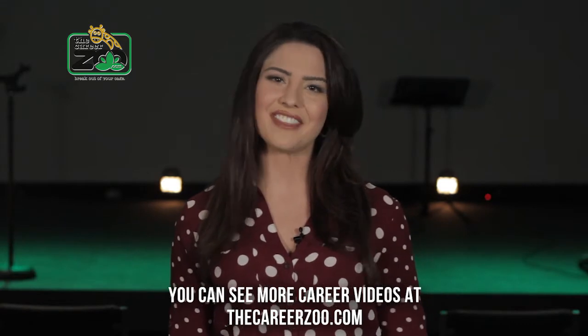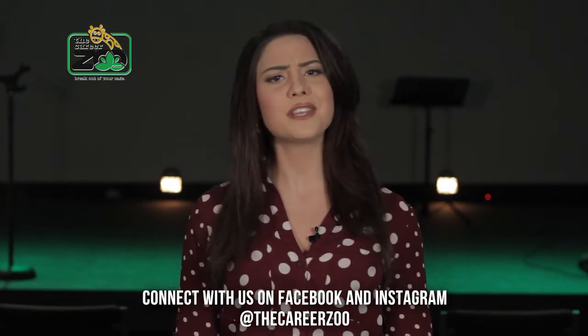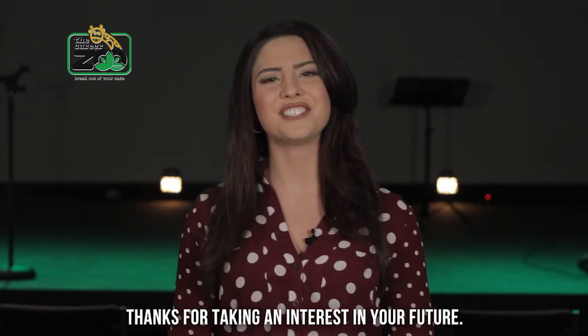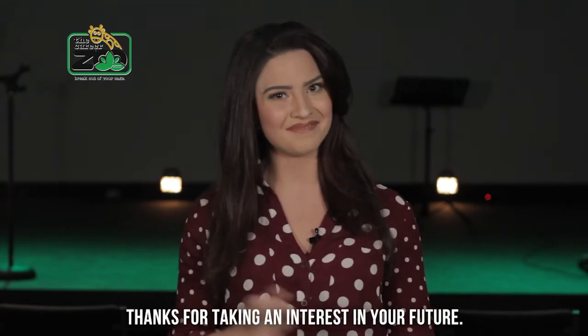You can see more career videos at TheCareerZoo.com. Connect with us on Facebook and Instagram at TheCareerZoo. Thanks for taking an interest in your future. I'm Madeline — see you next time.